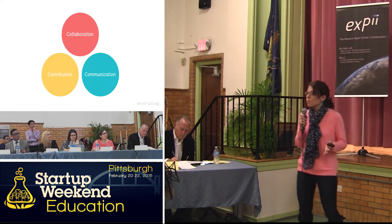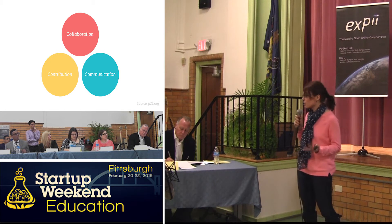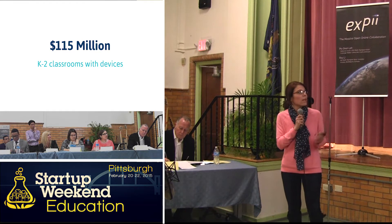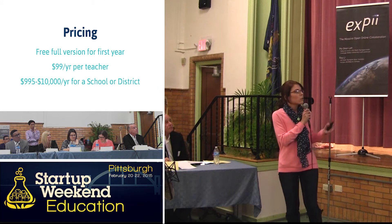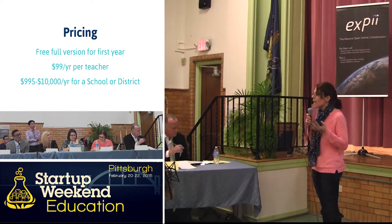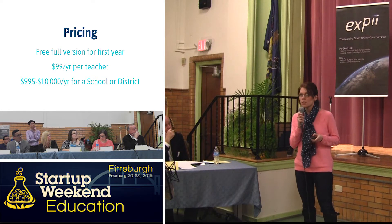Right now, if you take a look in many elementary classrooms, more and more classrooms are gaining access to technology for younger students. If we look at our total addressable market, we think that we can make 115 million dollars. That's because we have a pricing structure with a free full version for the first year, and then $99 per year per teacher after that. There are also school and district pricing options available.